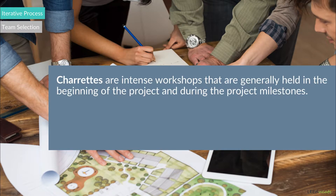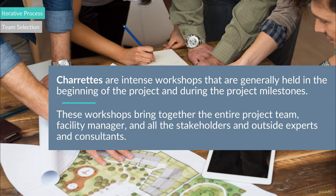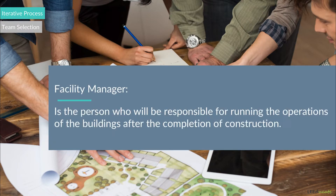Charrettes are intense workshops that are generally held in the beginning of the project and during the project milestones. These workshops bring together the entire project team, facility manager, and all the stakeholders and outside experts and consultants. Please note that the facility manager is the person that will be responsible for running the operations of the buildings after the completion of construction.